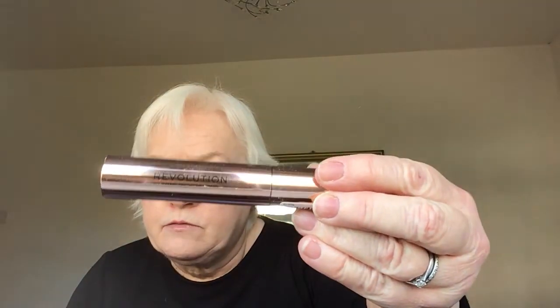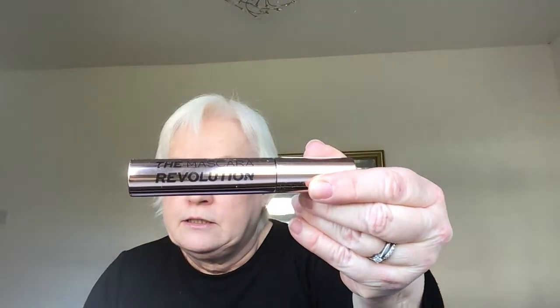Next we have a product that doesn't get a mention in the booklet, but this is the Mascara Revolution in black. You can see it there — it just says Mascara Revolution on it.